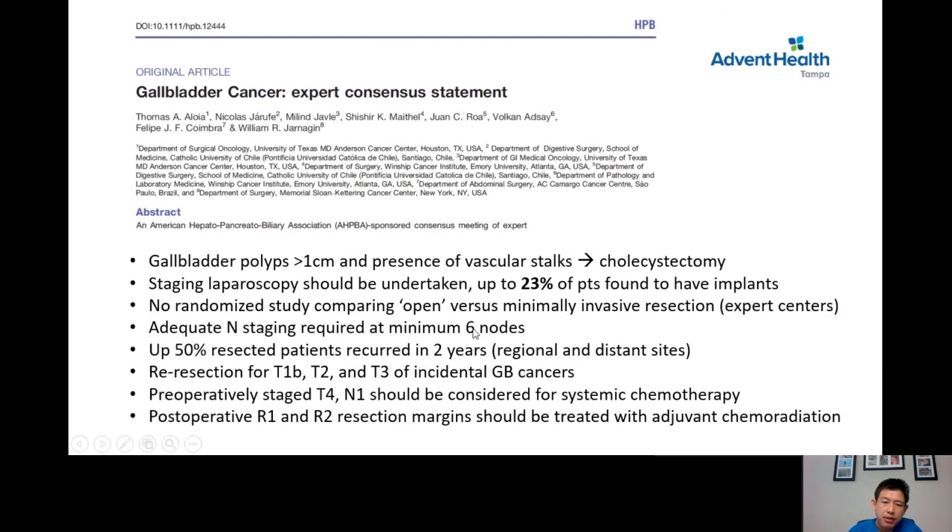Six lymph nodes is the minimum for lymphadenectomy to adequately stage this tumor. Re-resection — meaning further surgery — is needed for patients with T1B, T2, and T3 gallbladder cancers. T1A is adequate with cholecystectomy only. Patients found to have R1 or R2 margins after resection should be treated with adjuvant chemoradiation — meaning patients who still have residual tumor left behind after surgery should receive adjuvant chemoradiation treatment.